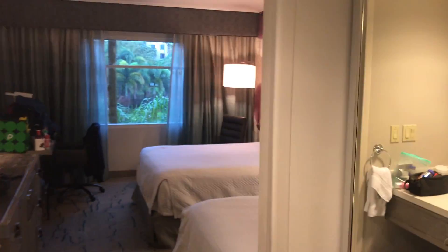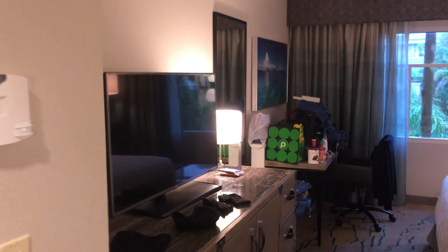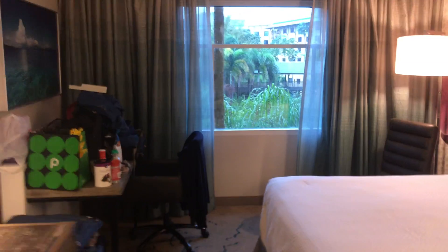This is the standard room at the Royal Pacific. I'll show you the bathroom first — it's got a really nice shower, a little bathtub, and a mirror. And then looking out, there are two queen-size beds.